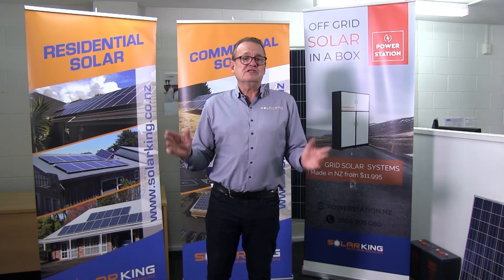Give us a call at Solar King, and we can customise a system for you that suits your home, suits your lifestyle, and at least halves your power bill. That's my first Solar Snapshot — quick and to the point. Come back again and we'll talk about another topic from your frequently asked questions next time. Thanks a lot, and thanks for visiting Solar King.